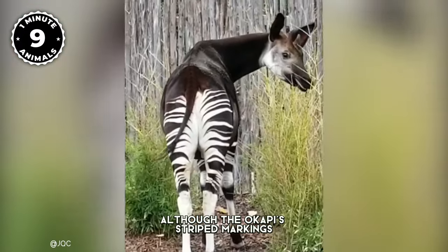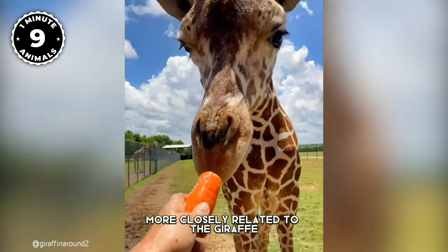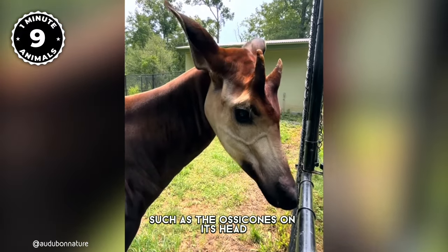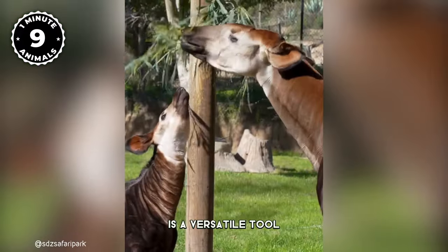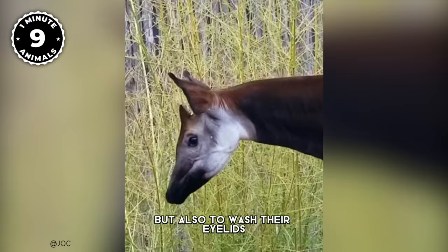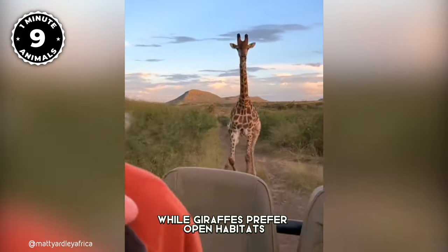Although the Okapi's striped markings may remind you of a zebra, it's actually more closely related to the giraffe and shares some unique traits, such as the ossicones on its head and its long, bluish-black prehensile tongue. This remarkable tongue is a versatile tool used not only for stripping leaves from branches, but also to wash their eyelids and even clean out their ears.